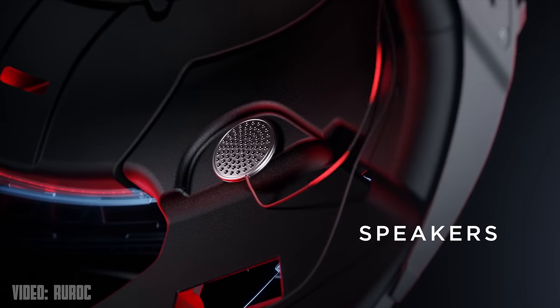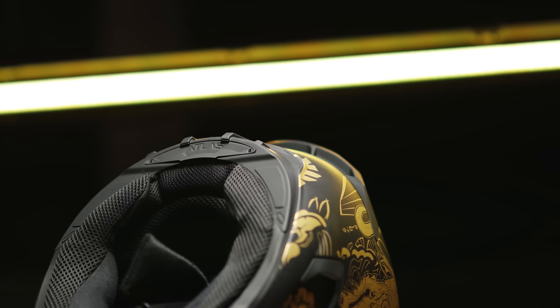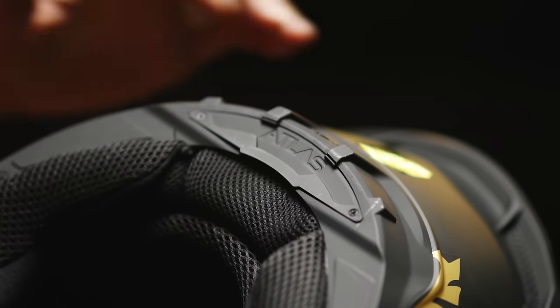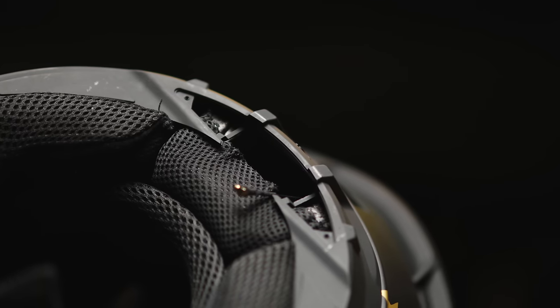Before we get out of here I did want to touch on something we'll talk more about down the road, and that's how the Atlas is compatible with Ruroc's soon-to-be-released Shockwave system, which is their Bluetooth communicator. The Shockwave is a small Bluetooth module you're able to install in the rear of the helmet that gives you full Bluetooth functionality without adding any bulk to the outside. I think this is a huge selling factor. What's also really amazing is that this module area was made for the Shockwave but there's no reason Ruroc couldn't make another module for this area, opening up the helmet's capability to do whatever you want.